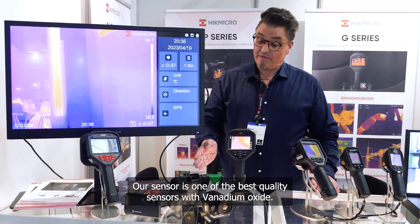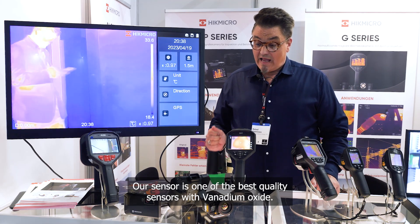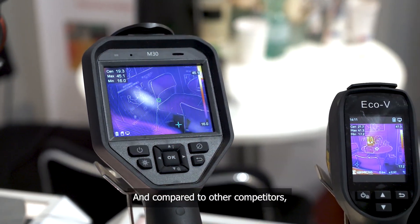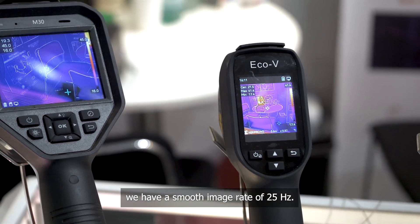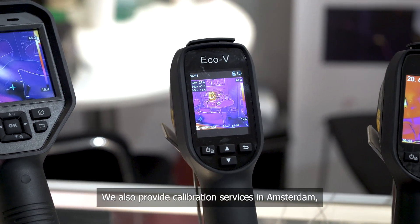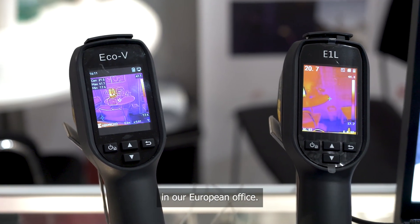Our sensor is one of the best quality sensors, using vanadium oxide. Compared to other competitors, we have a smooth image rate of 25 Hz. We also provide calibration services in Amsterdam, at our European office.